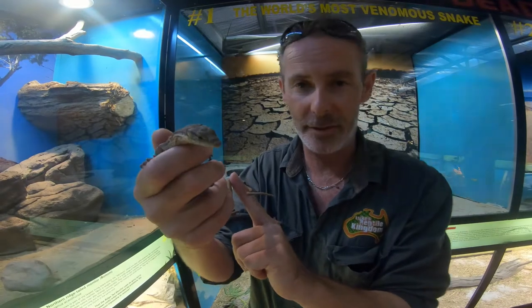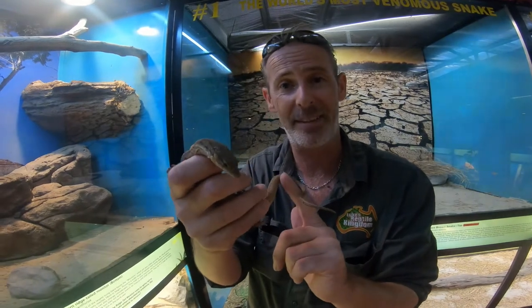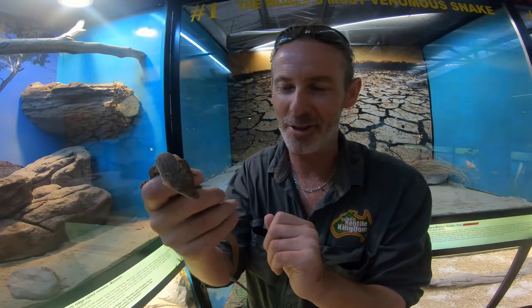Now like all monitors, even these little guys are technically venomous. Ten years ago venom glands were discovered in monitors, namely the Komodo dragon and lace monitors, and further investigation revealed all monitors to be technically venomous. Fortunately, these little guys are not dangerous to us.